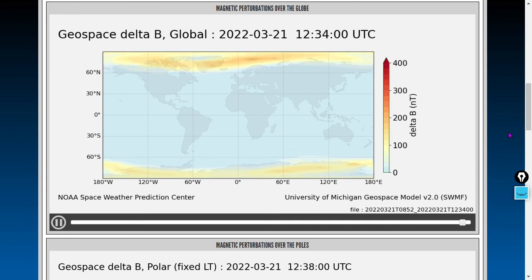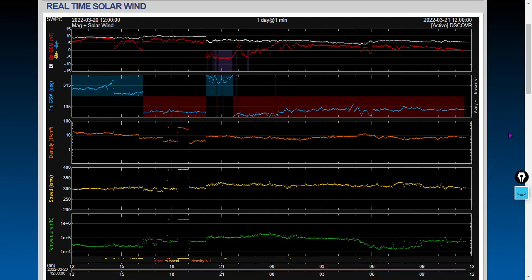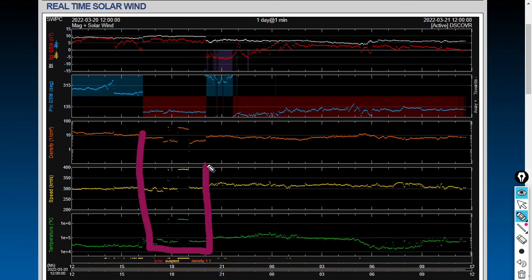Things are pretty calm here at the moment. We have seen some radio brownouts — we'll get to it. First, the real-time solar wind: we saw a tiny, tiny coronal mass ejection strike. This is the one NOAA was forecasting; they were a little bit early in their expectation. It showed up around 1800 yesterday universal time.